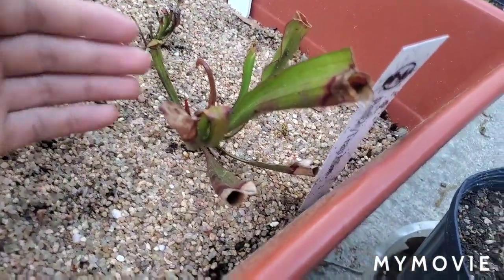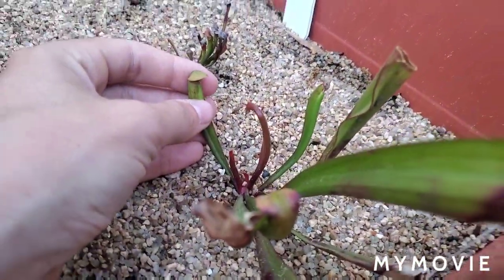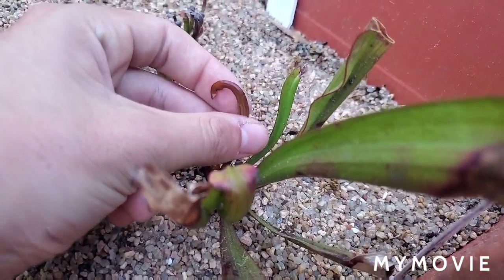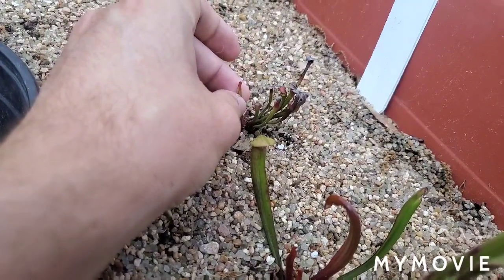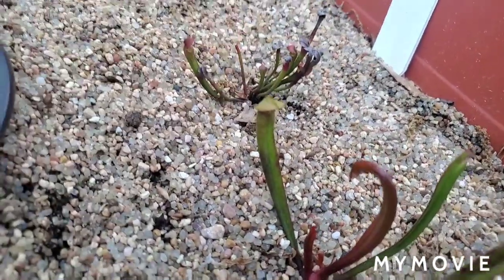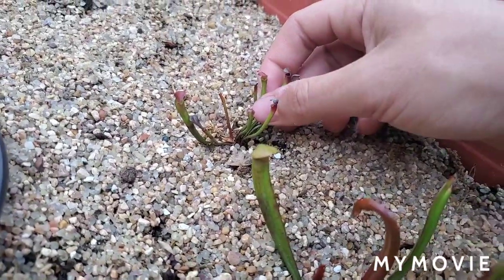This one is Sarracenia bug bat, which I believe is a minor hybrid — it looks very similar to minor but with huge fat pitchers. Got some nice pitcher growth on that. Sarracenia flava has been giving me a little issue — the top of this pitcher died back, and the same is happening with the next one, so I don't know what's wrong there. It's the only one giving me issues, but flava is the yellow pitcher plant.